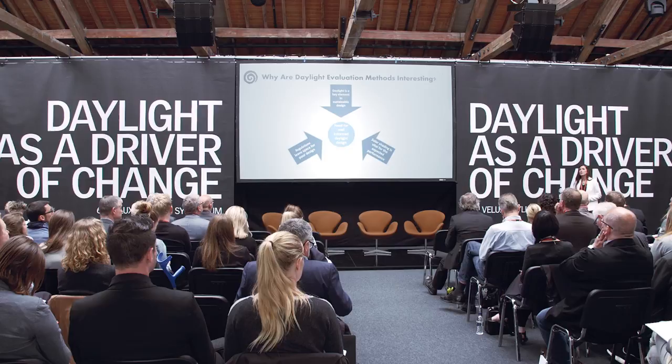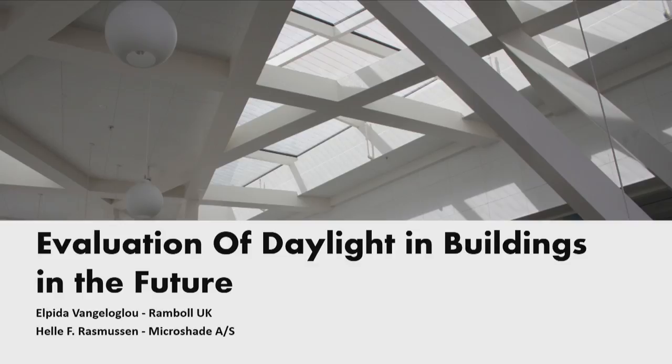Thank you, thanks a lot for the introduction. I would like to kindly thank Velux for giving us the opportunity to present the results of our study in such an inspiring conference. What I'm going to talk about today is part of my thesis which I conducted at the Technical University of Denmark, while working together with Microshade A/S. Helvoglio Rasmussen from Microshade has been supervising me through the process. A significant part of the study evolved around evaluating the daylight performance of different shading technologies, and this is what I'm going to discuss with you today.